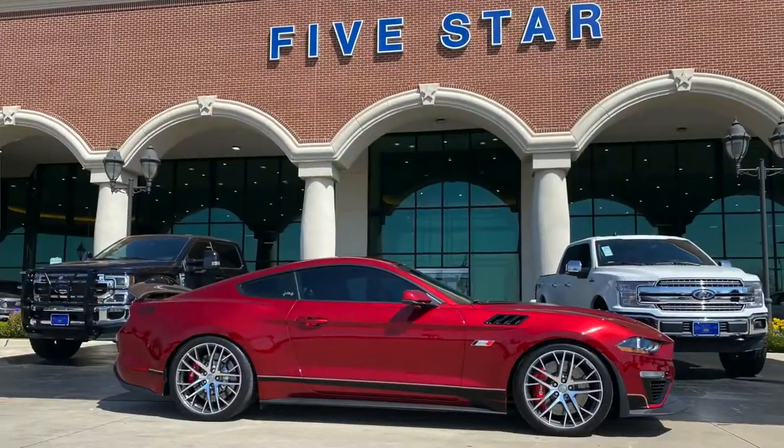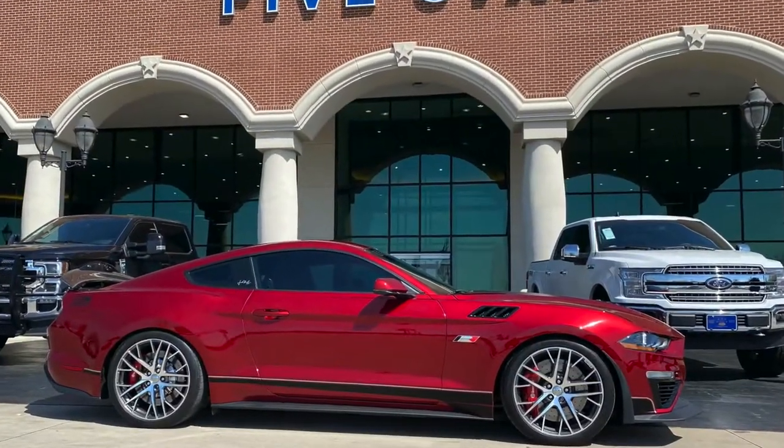Hey guys, this is Jose with 5 Star Ford in Carrollton. Roush just dropped off their Jack Roush Edition prototype with us. I'm cruising around right now just kind of taking it in, seeing what it's about.